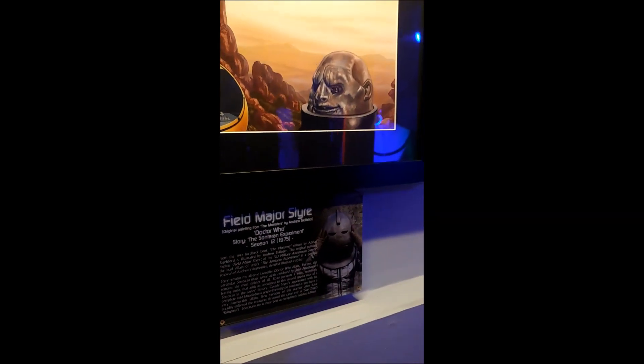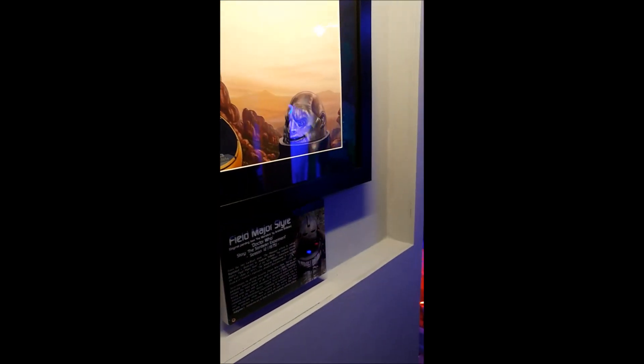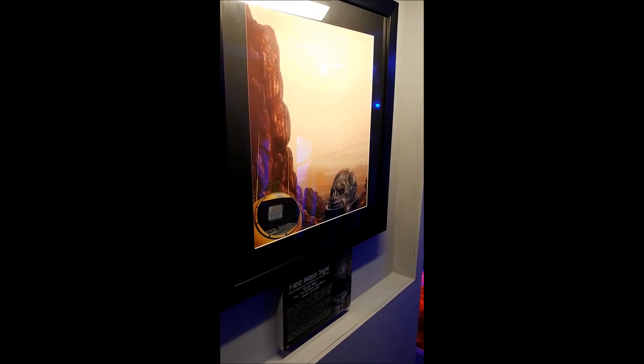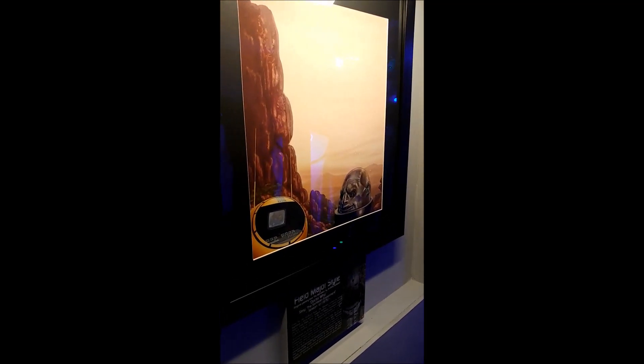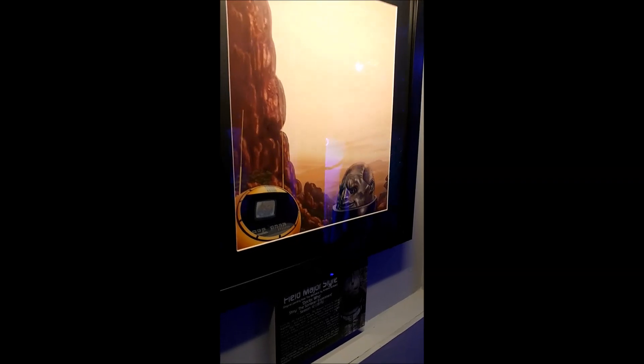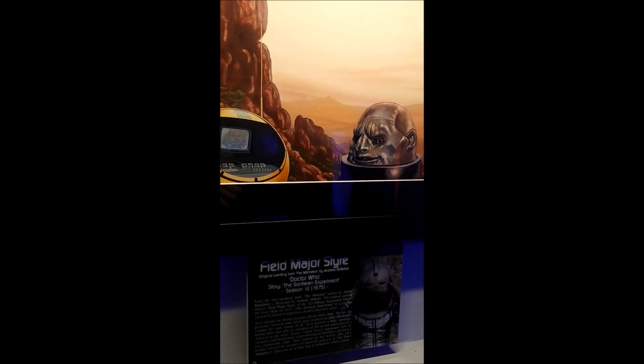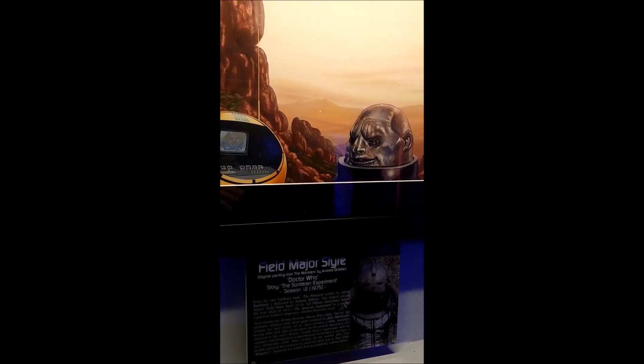Here we have Field Major Styre and Andrew's book plate for that. Again, you can see where all the text would have gone on the page in the sky — deliberately left blank to accommodate that. My favourite villain of all time. Love Styre, love his mask. Again, gorgeous painting.